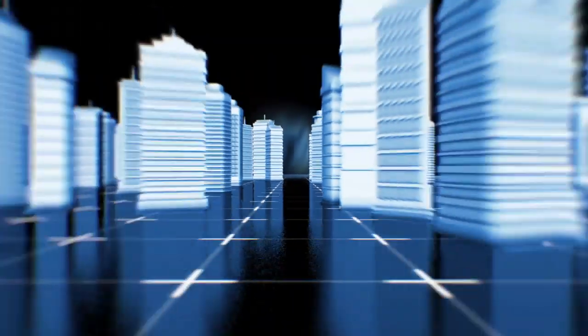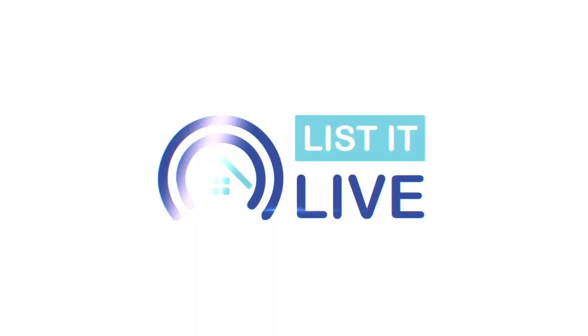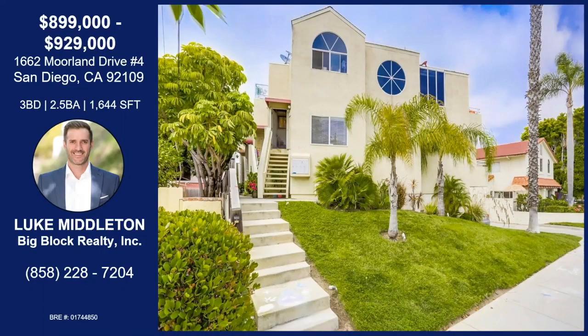You are watching Listed Live, where we give you a guided tour of the hottest homes for sale in San Diego. With me today is Luke Middleton. How are you? Wonderful. I'm doing wonderful myself. It looks like we're on Moreland Drive today. Tell me about this property.